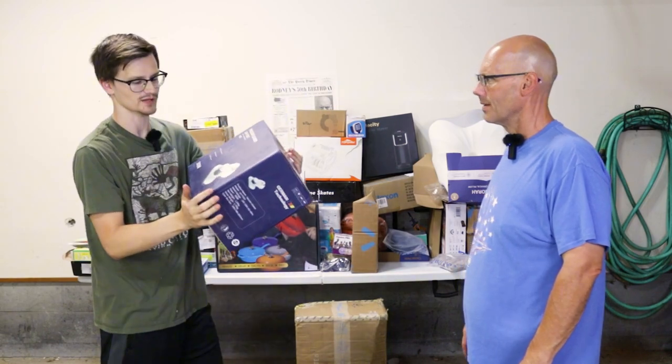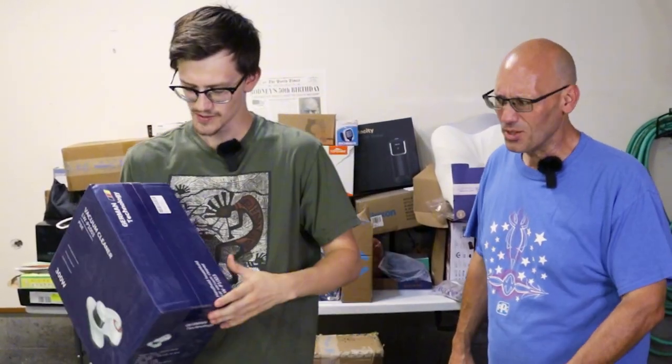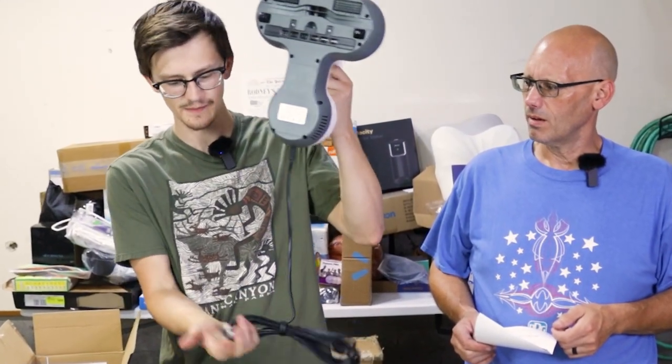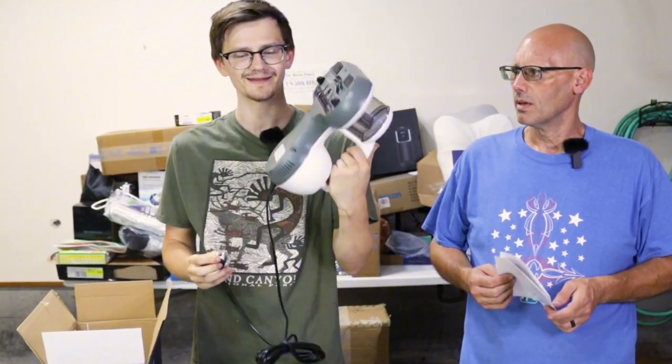This says it's a vacuum cleaner, but look at the picture — it's probably a handheld vacuum. It looks so weird. It's a handheld dust cleaner and it's brand new — it's even got plastic on the plug itself.